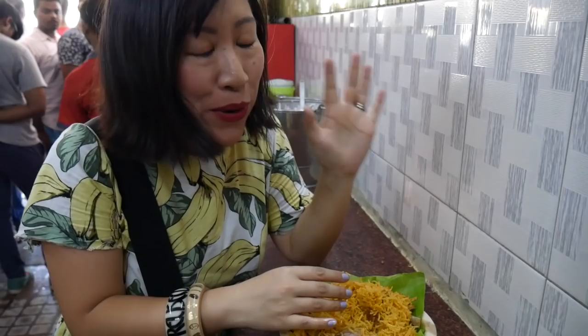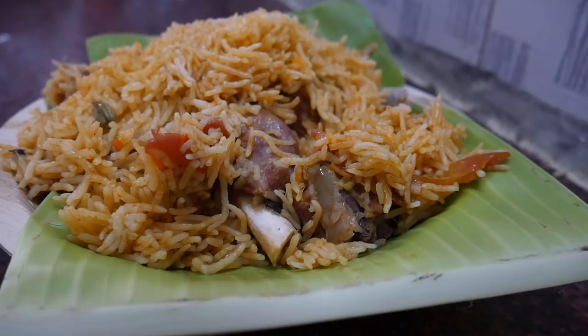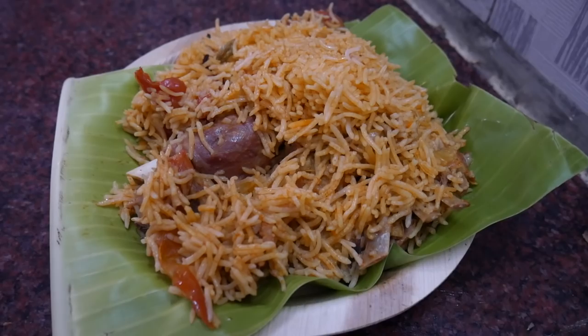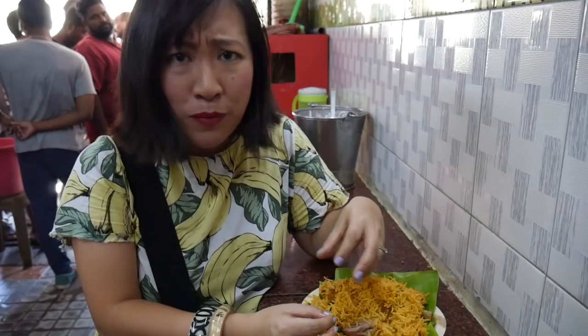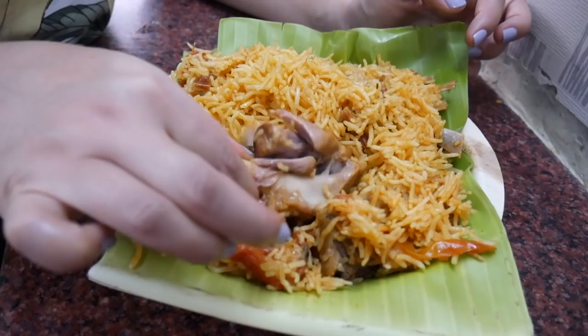Oh my god, it is amazing! The meat just falls off the bone — it is so tender and so full of flavour. And that rice is really loose with a beautiful texture, and there's just a really beautiful fragrance about the dish. You can really taste those spices — cardamom pods and clove. Just look how tender this meat is: I'm barely prodding it and it's just falling apart, coming clean off the bone. Let's get some tomato in this bite.